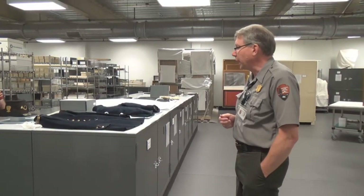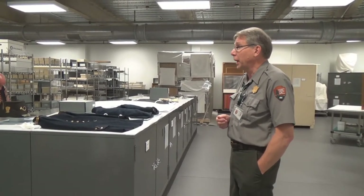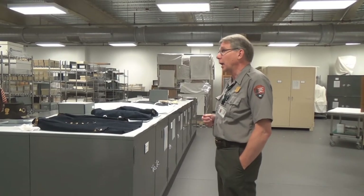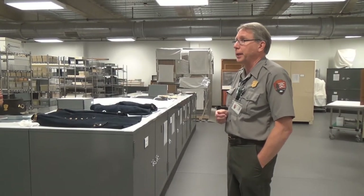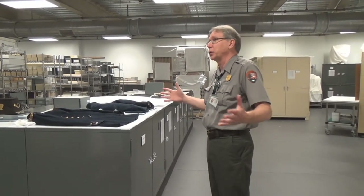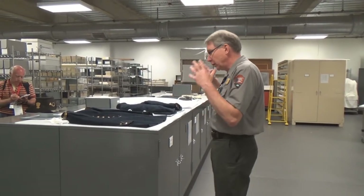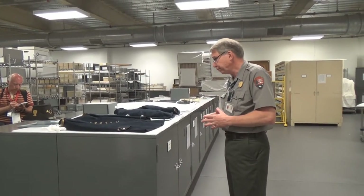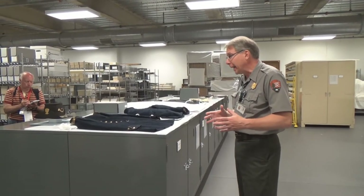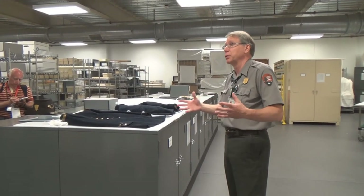The Rosensteels collected objects related to the Civil War and the Battle of Gettysburg over three generations for a total of 108 years, which makes our collection rather unique in the field of Civil War collecting, because very few other collections in the country have that long a history and that many generations of one family devoted to saving this portion of American history. Today, approximately 85% to 90% of our current collection is the Rosensteel collection.